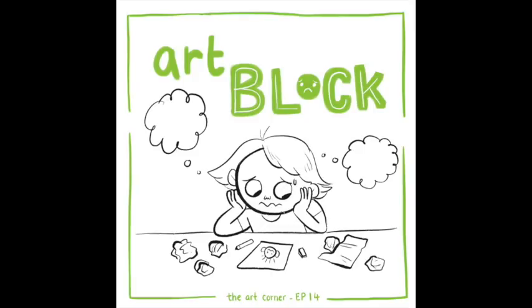What does art block look like for you? I feel like there are two types of art block. One could be where you're in a creative rut, you don't feel like you have any idea what to draw — you've basically run out of inspiration.